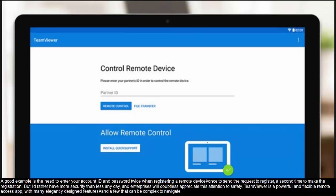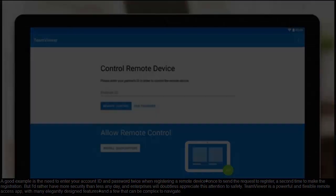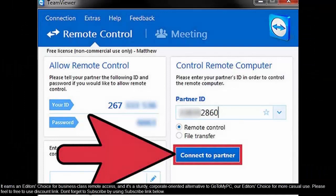TeamViewer is a powerful and flexible remote access app, with many elegantly designed features and a few that can be complex to navigate. It earns an editor's choice for business-class remote access, and it's a sturdy, corporate-oriented alternative to GoToMyPC, our editor's choice for more casual use.